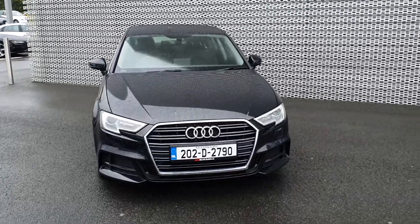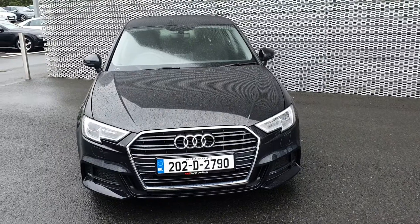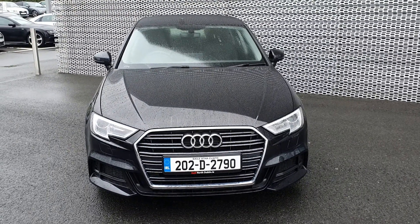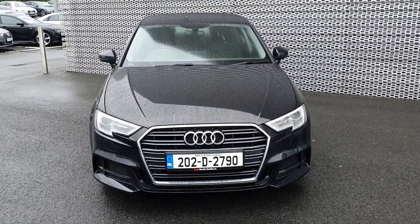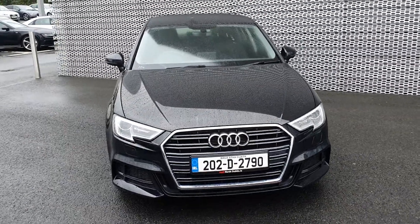Hi everyone and welcome to Audi North Dublin approved used. Today we have this stunning Audi A3 1.6 TDI, 116 brake horsepower, in brilliant black with the S-line exterior package.